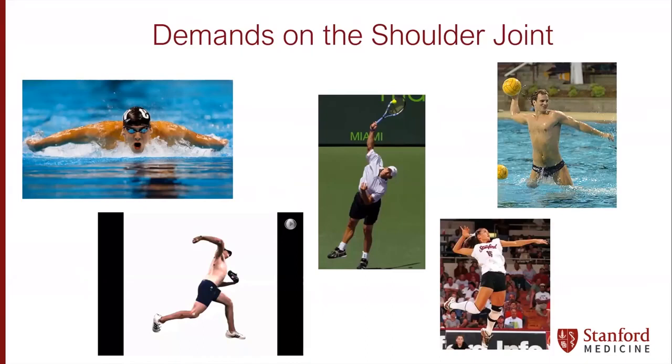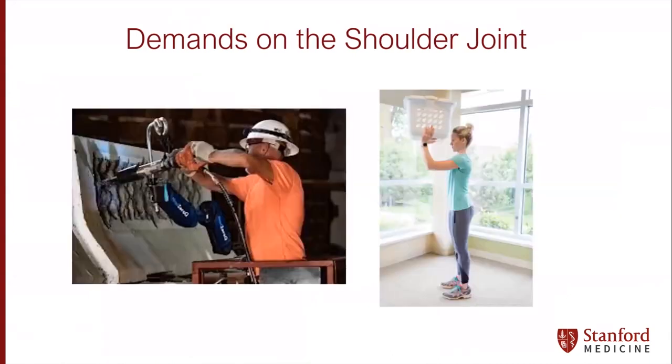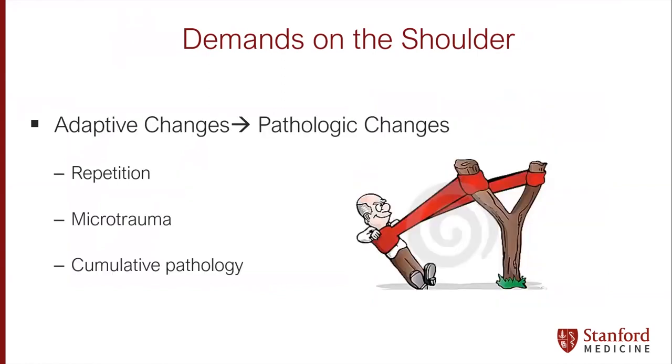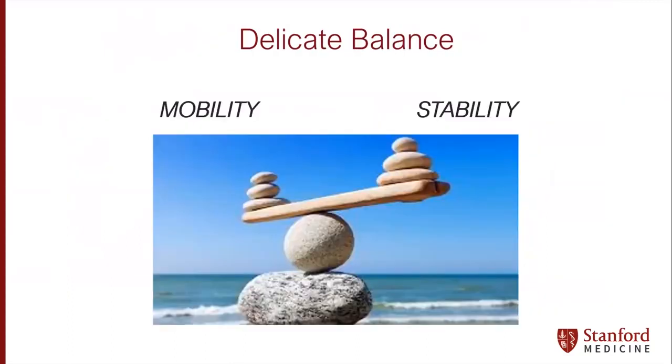The shoulder has some of the greatest demands of any joint in the body, not only in athletic endeavors but also in daily life, occupation, or around the house. We use the shoulder in intricate ways. We can think about the extremes of motion, angular velocity — the fastest ever recorded when talking about pitching athletes. These demands are extreme. Adaptive changes, repetition, turns into microtrauma, which turns into cumulative pathology for this joint over time. It's really a delicate balance between mobility and stability, more than any other joint in the body.